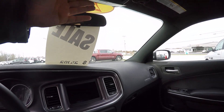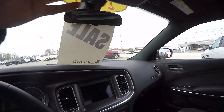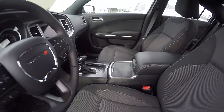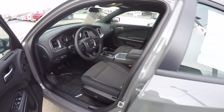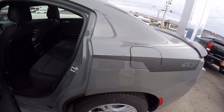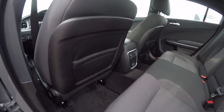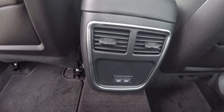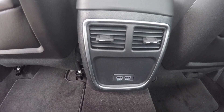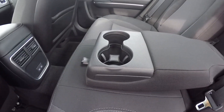Up top you've got storage for your sunglasses. It's got a roomy back seat, two USB outlets down here so each of your passengers can have a charging station, and a fold down console with a cup holder in it.